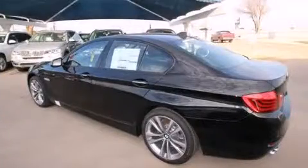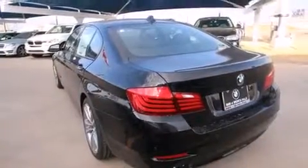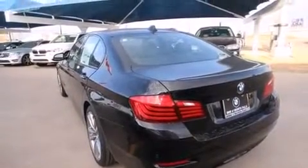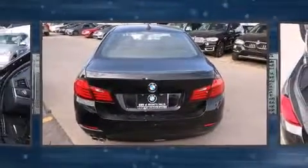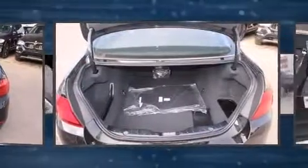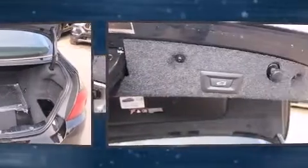With high-intensity discharge headlights illuminating your path, you'll always appreciate maximum visibility. For drivers who enjoy the natural environment, a power moonroof allows an infusion of fresh air. BMW ensures the safety and security of its passengers with a full suite of equipment.